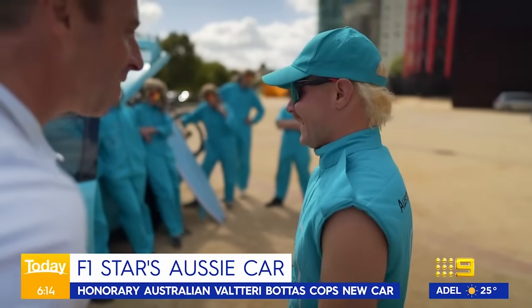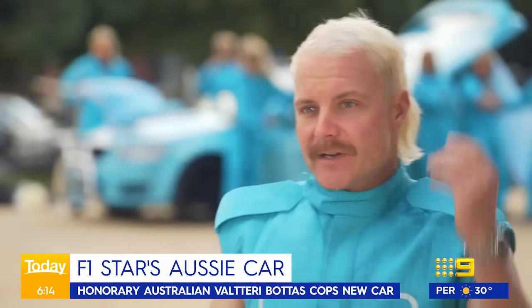That comes with the car, right? You've got to drive this car, you've got to have a mullet. That is a good mullet. I need a 360 view.